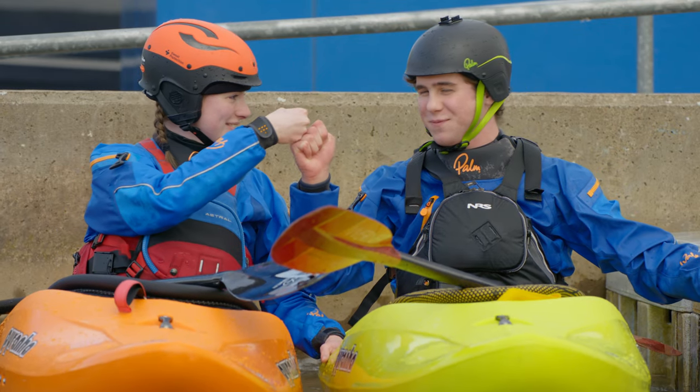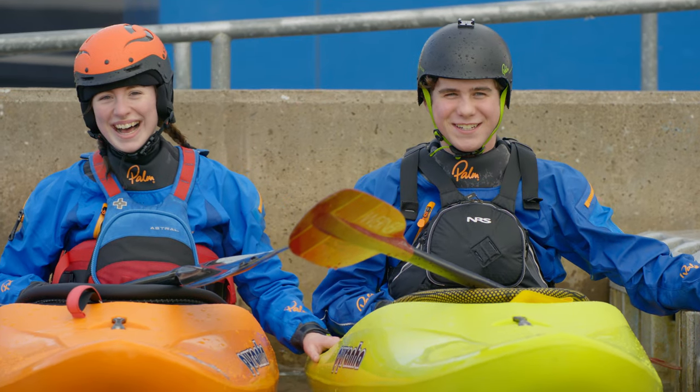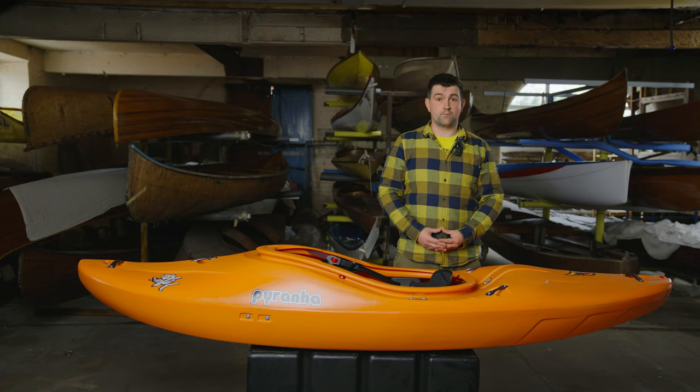Also available in two bright and bold colors, so if you are a club or center, you could color-code your fleet. If this seems like the boat for you, or you require more information, head over to pyranha.com.